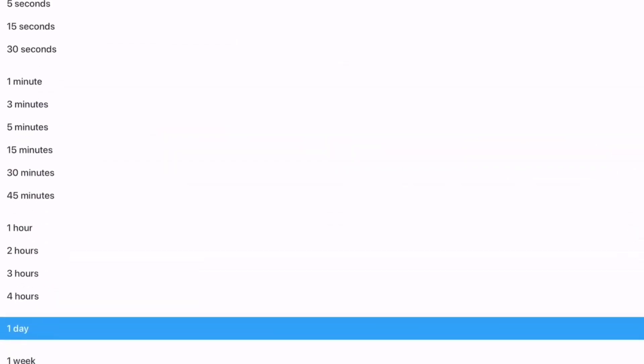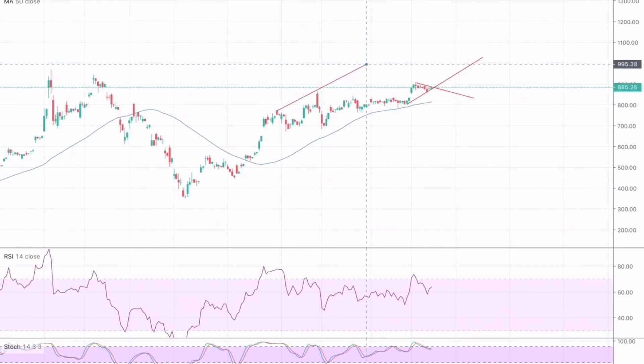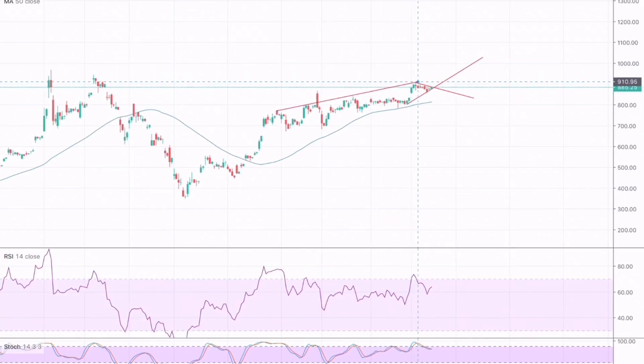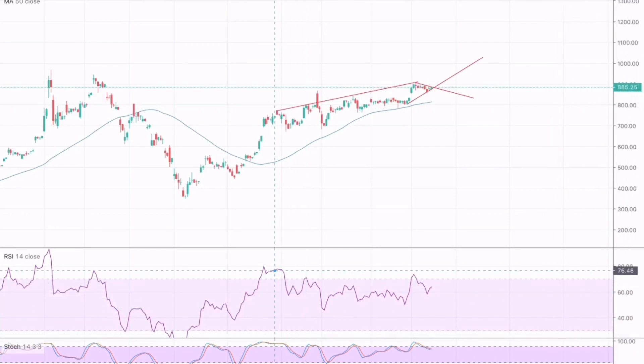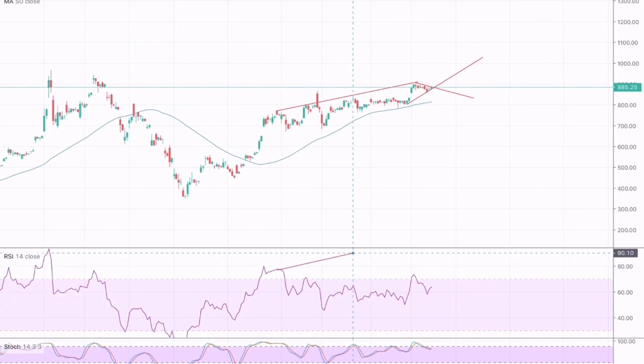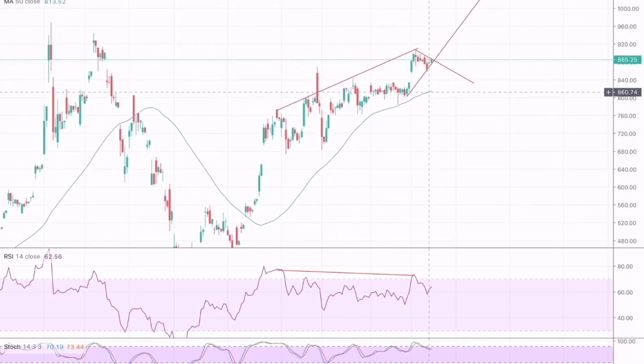Now going to the four-hour chart, here we can spot a regular bearish divergence. The market is making a higher high from here till here, whereas the indicator is making a lower low from here till here, suggesting that the market should be in a downward trend in the short or long term. Thus a breakthrough of this resistance and support trendline would be a critical point for whether we should go long or short on Tesla.